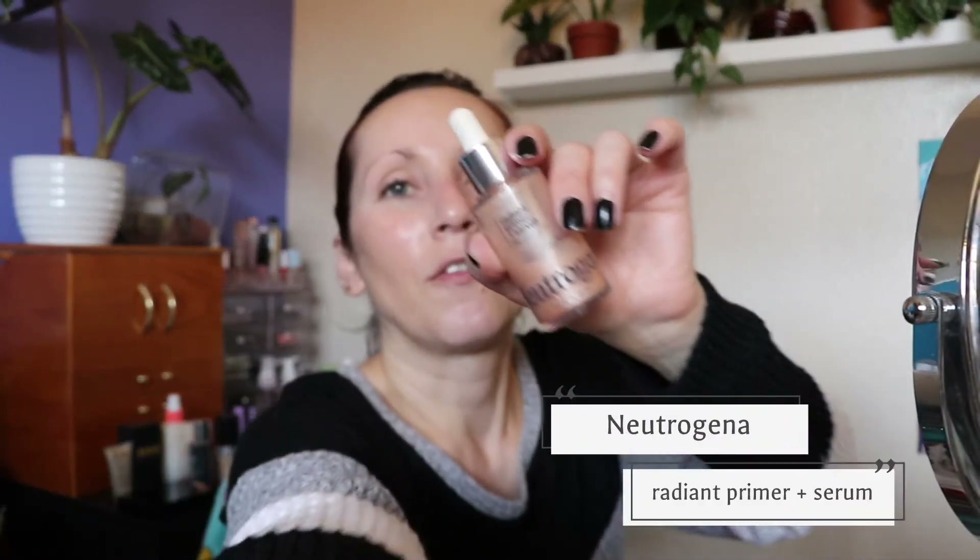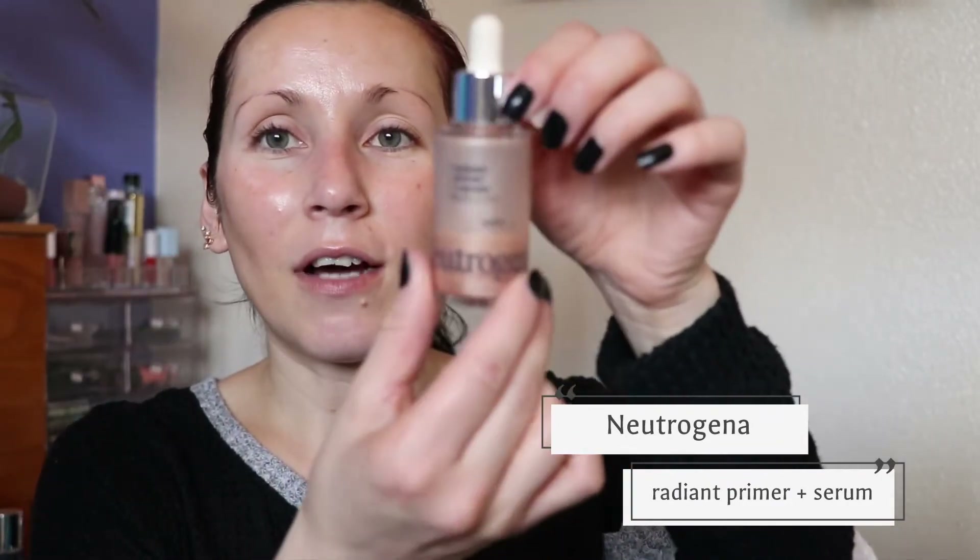For primer, I pulled out the Neutrogena radiant primer and serum healthy skin. I can't remember the last time I used this. It's just a really thin serum-primer and it has a really nice radiance to it. I like this one because it just kind of makes my skin look like I just put skincare on — adds a nice little glow, but not in a shimmery kind of way. It kind of just adds a nice dewy glow, like I just put on moisturizer.